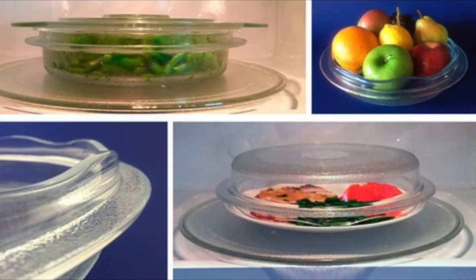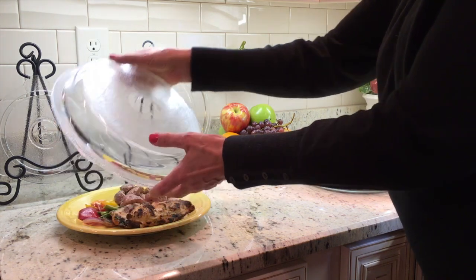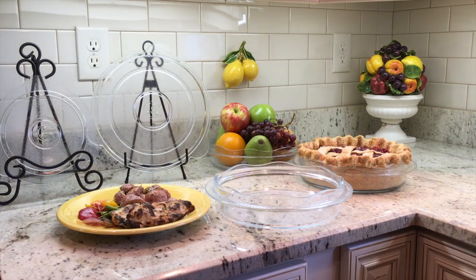The newest product, the Cover & Cook, is a two-in-one vented plate cover. Flip it over and it's a two-quart baking or serving dish. Oven safe up to 450 degrees — the Cover & Cook microwave glass plate cover and two-quart baking dish.